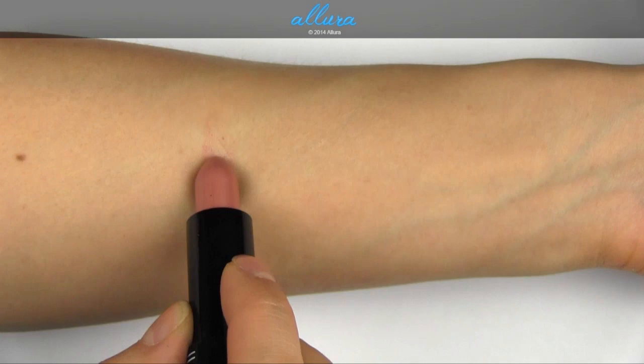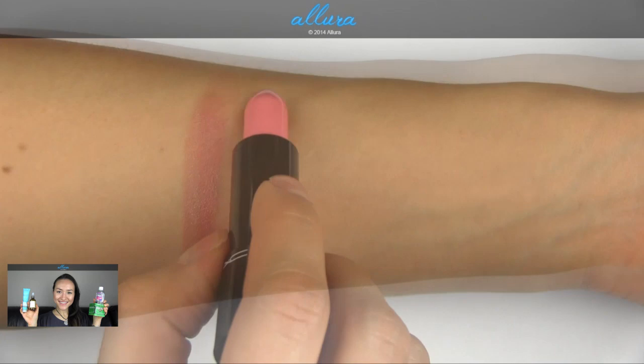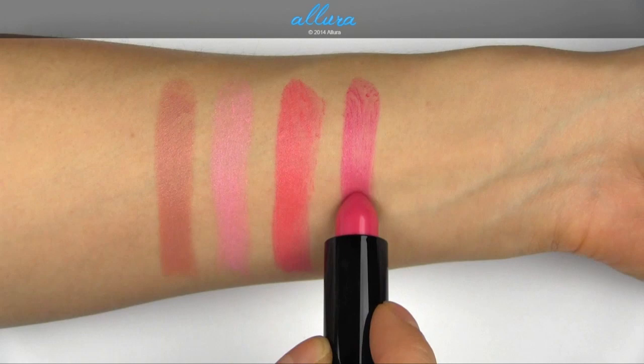Pure Pout is a mid-toned cool beige with a dusty pink tone through it. Be Fabulous is a washed out pastel pink. Be a Lady is a mid-tone coral.